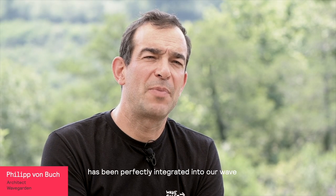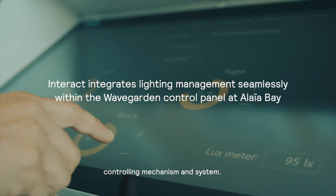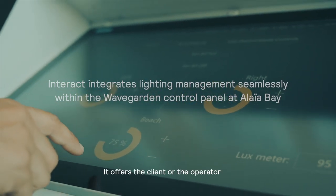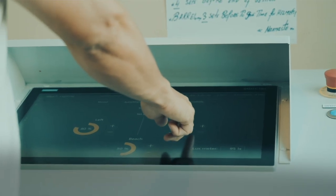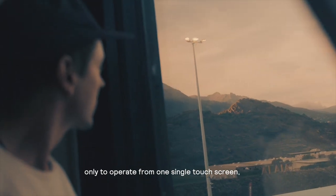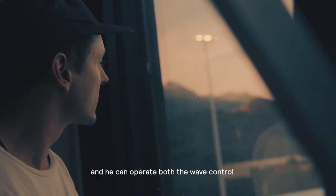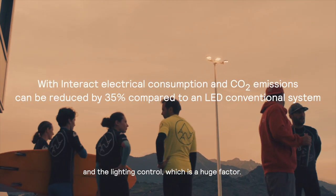The Interact lighting control system has been perfectly integrated into our wave controlling mechanism and system. It offers the client or the operator the ability to operate from one single touch screen, controlling both the wave control and the lighting control, which is a huge factor.